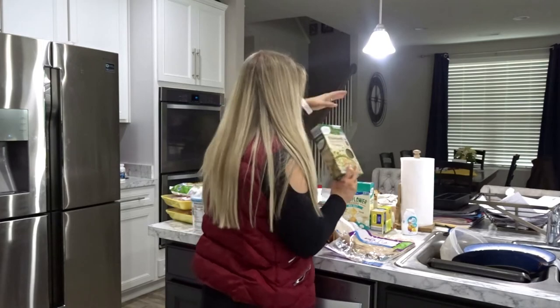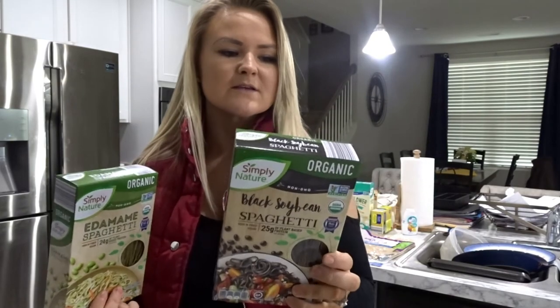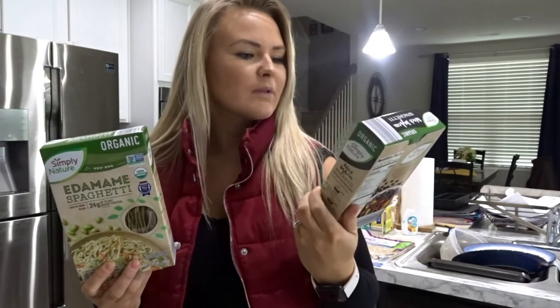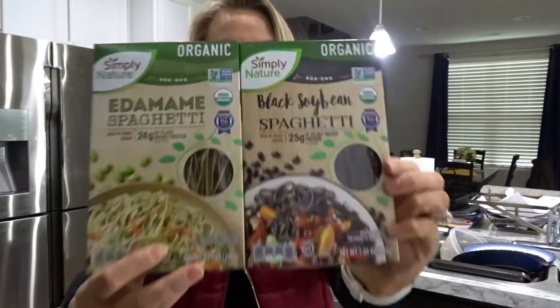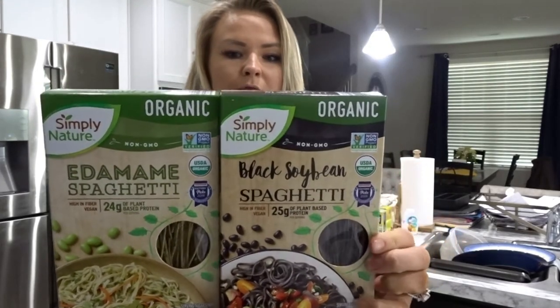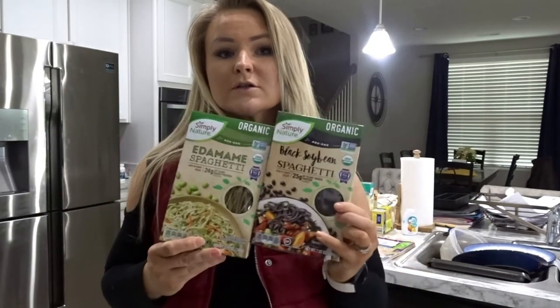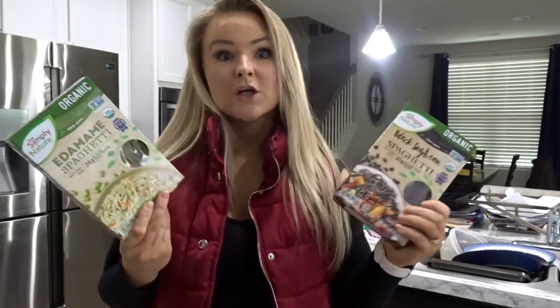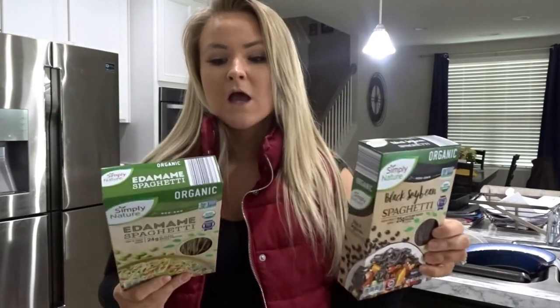I also have this carb and protein mix — black soybean spaghetti and edamame spaghetti. They're 180 calories, around 3 fat, 20 carbs, and 25 grams of protein per serving. These are awesome if you're plant-based. They're $2.49 a box and you get four servings out of that.